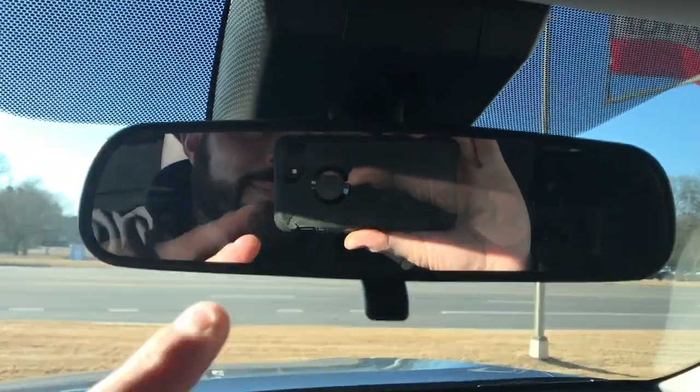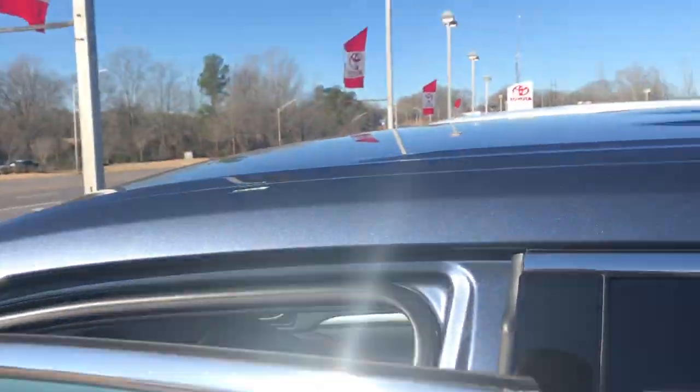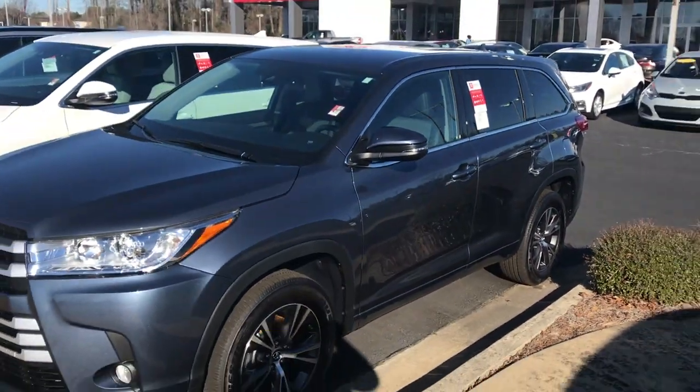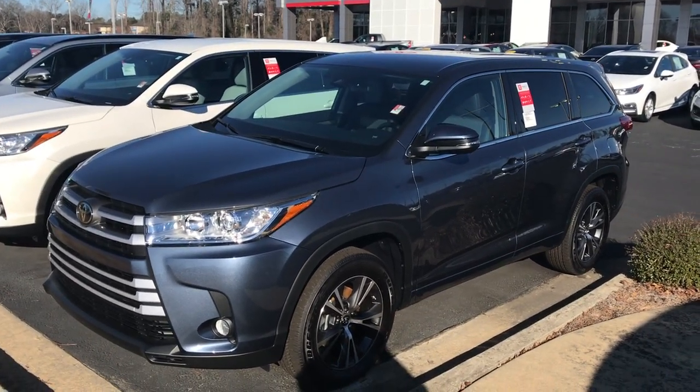If you have any questions, come in and ask for the man in the mirror — that's Gerald. Looking forward to providing an awesome sales experience. Again, I'm here with the 2018 Toyota Highlander LE Plus in Shoreline Blue Pearl. Two years maintenance, tires for life, a ton of safety features, and a deal of a lifetime. So give us a call — we'll talk to you soon.